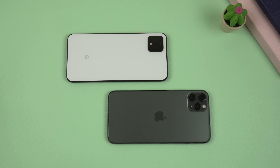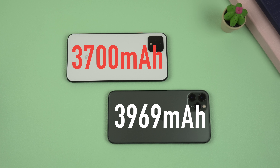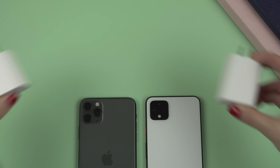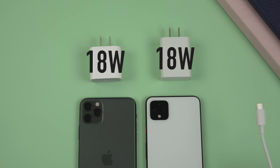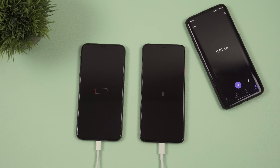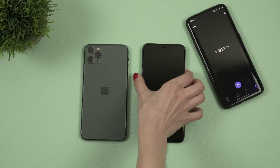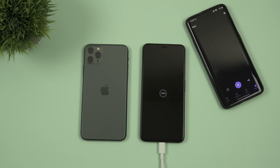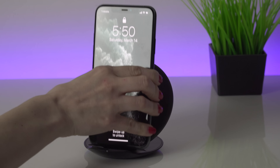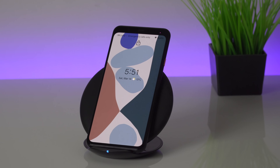Next, let's talk about the battery. We have 3700 mAh on the Pixel 4 XL and 3969 mAh on the 11 Pro Max. Both phones come with 18W power adapters — USB-C and Lightning connector respectively. When it comes to charging time, it takes about 1 hour 50 minutes to fully charge the iPhone 11 Pro Max and almost 2 hours to fully charge the Pixel 4 XL. Both phones also support wireless charging, however neither has reverse wireless charging.